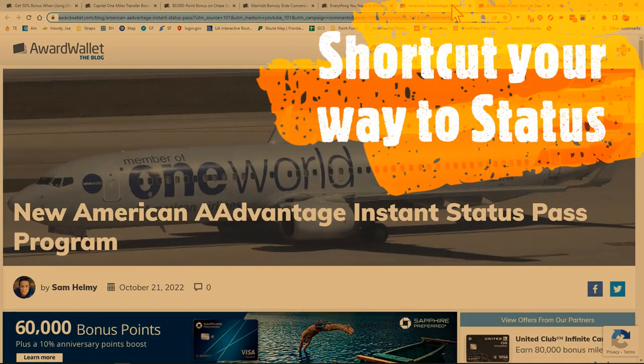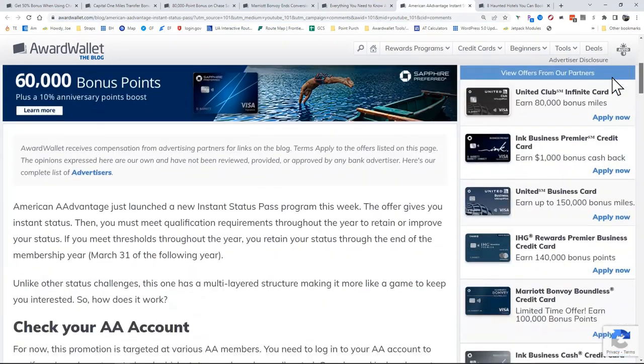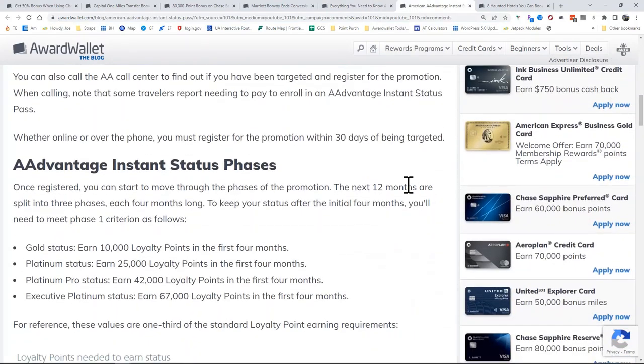Speaking of American AAdvantage, there is a new status challenge program. The full details have not come out yet — we've only been given the starting phase. The starting phase is that you have four months to earn one third of the points needed to get the status you wish. This assumes you are targeted, so not everyone will be. But if you are, you can bump up your status — for example, by earning 67,000 loyalty points in your first four months you can get Executive Platinum status. I'm actually thinking of doing this for my wife, as we have a lot of American flights that could benefit our family.